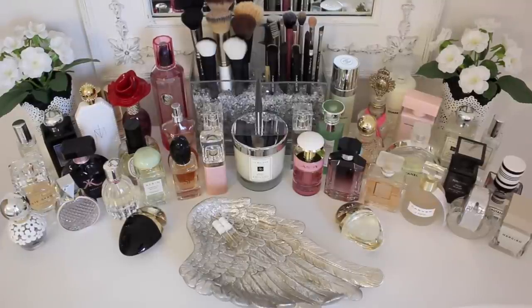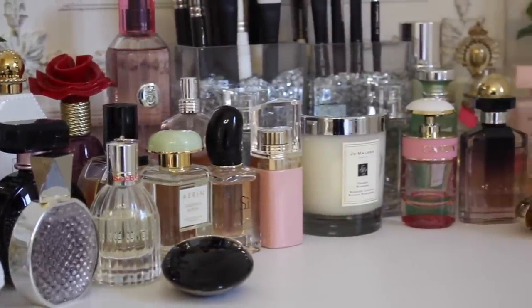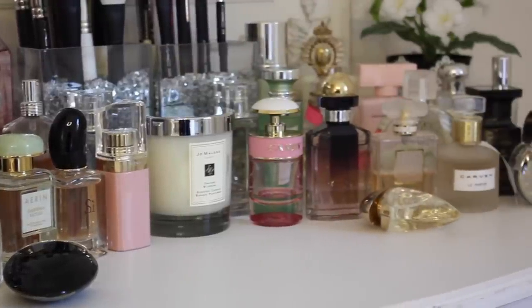Yes, I do stand to do my makeup — I just feel more comfortable standing up and I find I'm more precise that way. This is my full perfume collection. I understand there are quite a large number of perfumes here. I do actually use all of them, obviously not all at the same time, but depending on what I'm doing that day. I don't have one signature scent, so it's nice to be able to pick and choose based on what I'm doing, the weather, the time of year, or my mood.